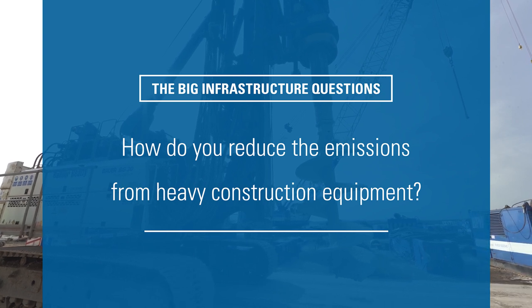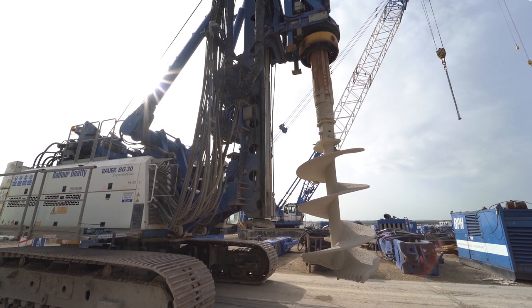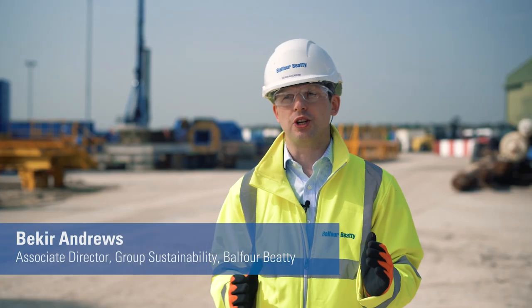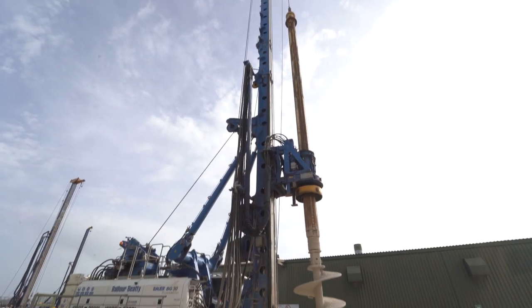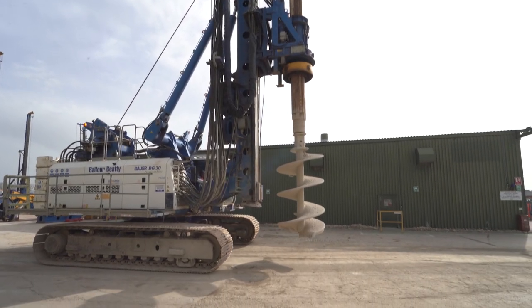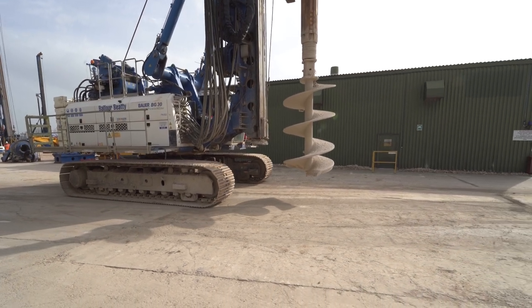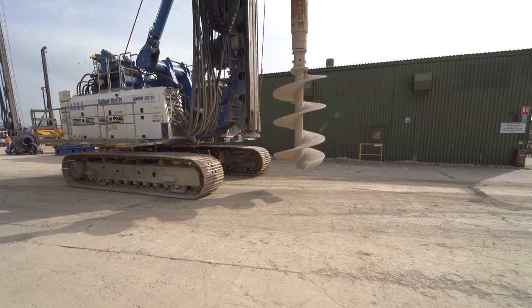As part of Balfour Beatty's Building New Futures sustainability strategy, environment and communities are both key components alongside materials. The retrofit solution that we are working with today gives us an opportunity to extend the asset life of some of our larger machinery to reach the highest emission standards.